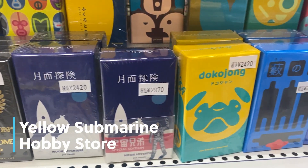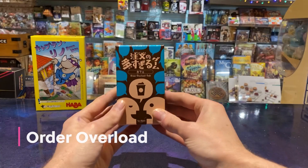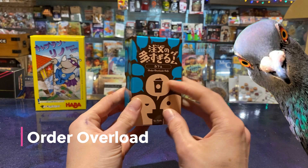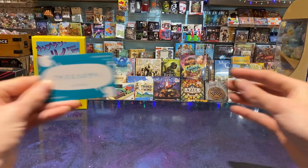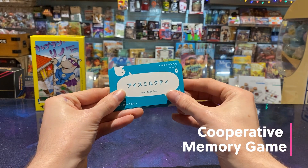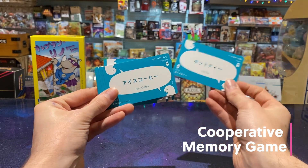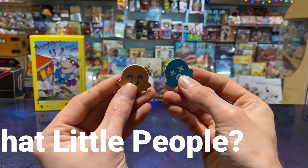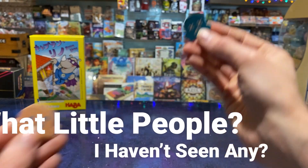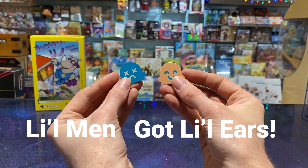Next we went back to Yellow Submarine. I chose Order Overload, which isn't about animals for once. I found out about it from Actrolol on YouTube. It's a cooperative memory game where you're working together to memorise the orders that are made. I also really like the little men that come in here — they've got little ears, it's cute!